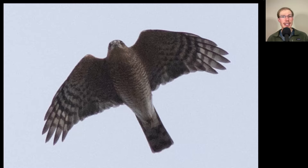Compare that to this accipiter where we see a tail that is very squared off on the tip because all of the tail feathers are about the same length, and we see a very small head. This is a sharp-shinned hawk, and on this one we see the orange barring of an adult.